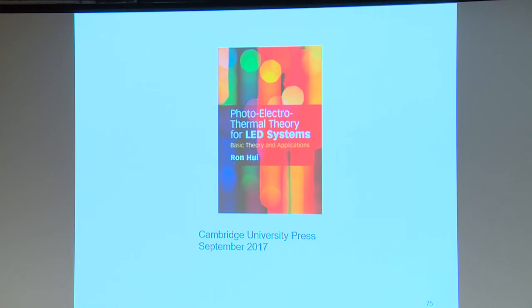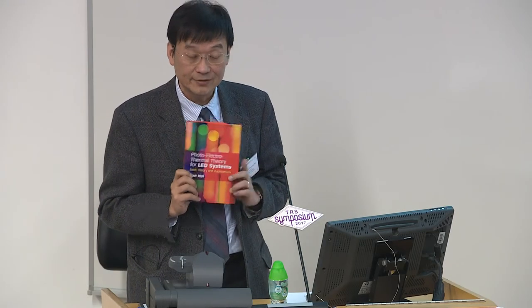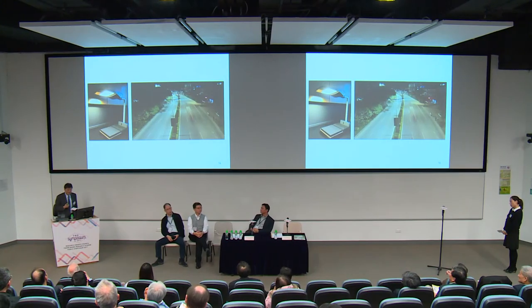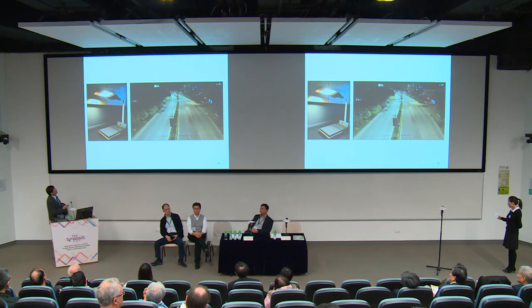Some of this theory has just been published by Cambridge University Press two months ago, so it is now available. To highlight one of our products: this LED system has an efficiency of 92%—higher than any commercial product at the moment—a lifetime exceeding 10 years, which is three to five times longer than the best existing products, and 80% of the material can be recycled. This is the only passive LED street lighting product that can meet all three sustainability criteria.